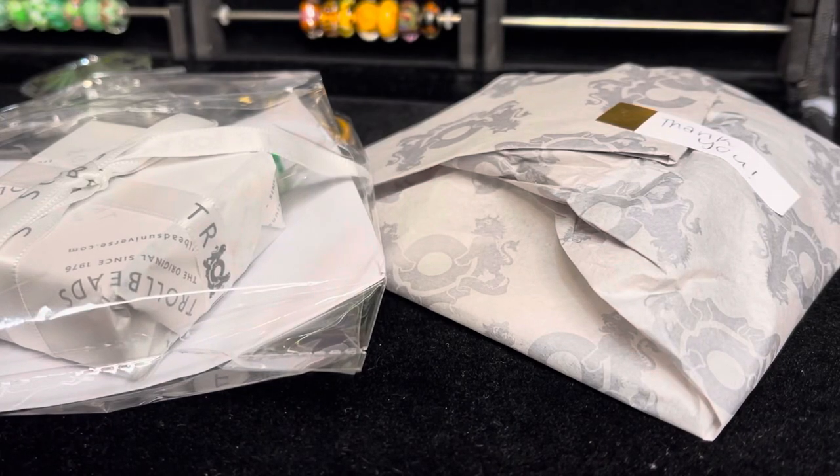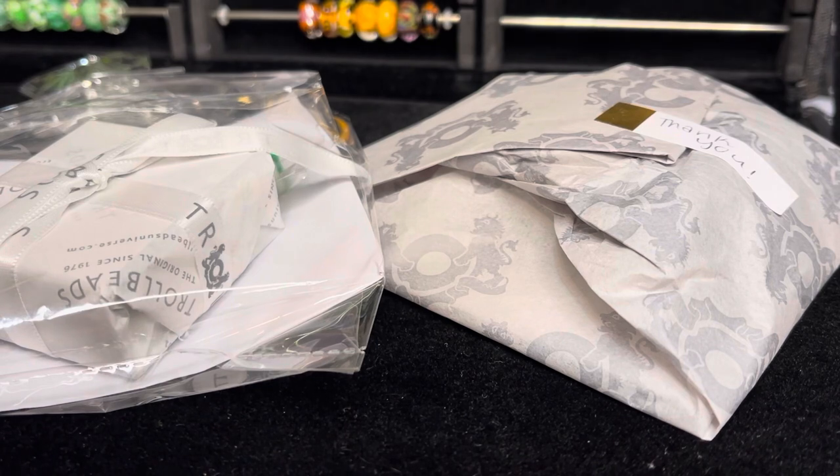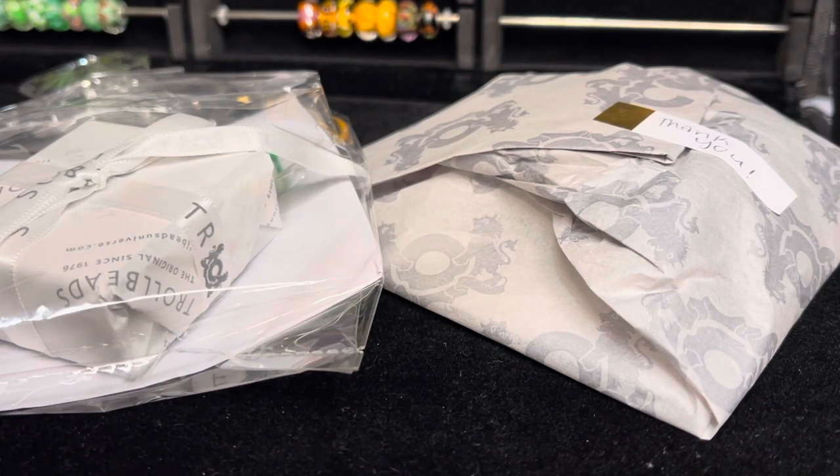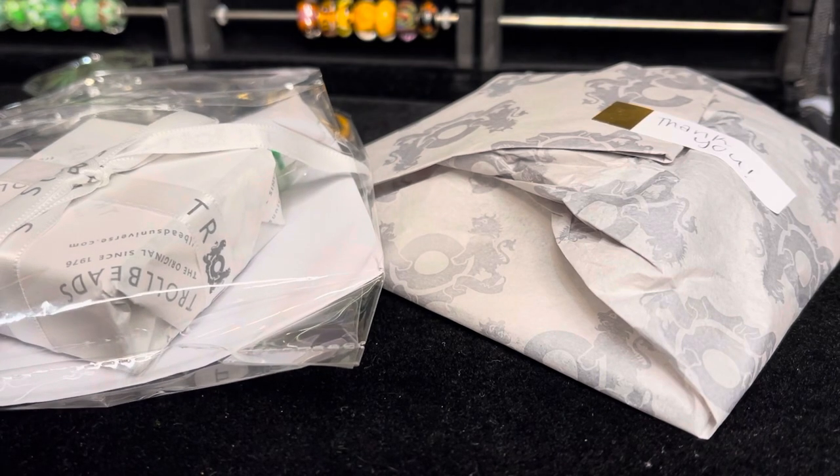Hi everyone, it's Linda. Welcome back to my channel. I wanted to share with you a couple of recent orders that I have received from Troll Beads Partridge Creek.